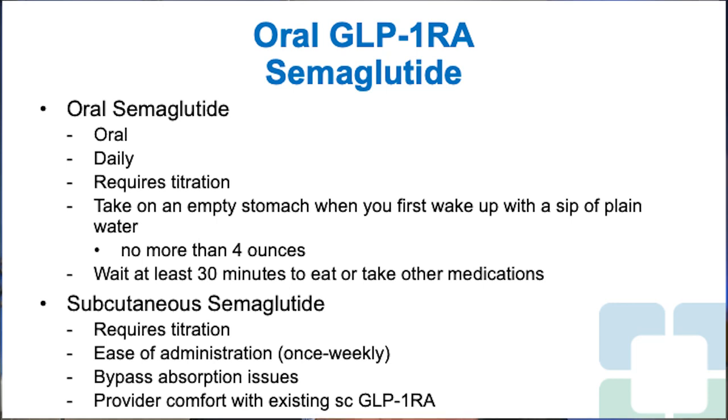A lot depends on whether patients want to take an oral medication or a once-weekly injectable. With oral semaglutide, having to wait 30 minutes before taking other medications or eating can be a challenge with drugs like levothyroxine. Because of that, the American Thyroid Association has said that as long as you take oral semaglutide at least three hours after dinner the evening before your levothyroxine, you are okay. This avoids patients having to wait both 45–60 minutes for levothyroxine and then again for oral semaglutide.